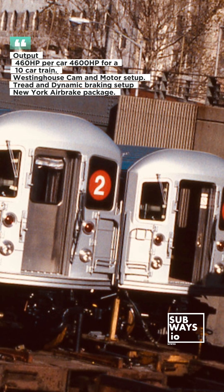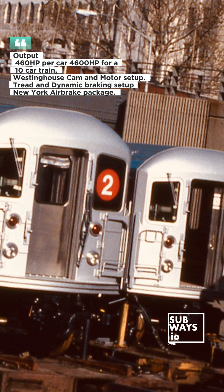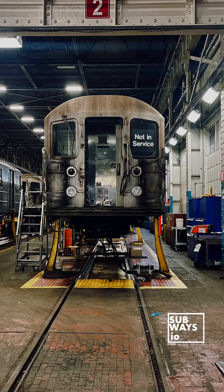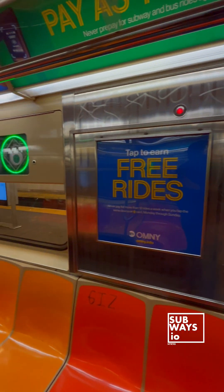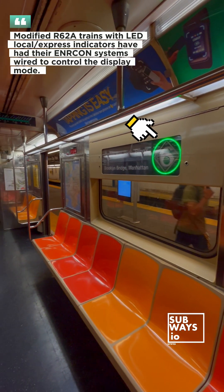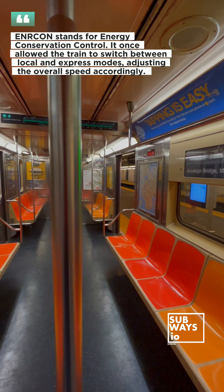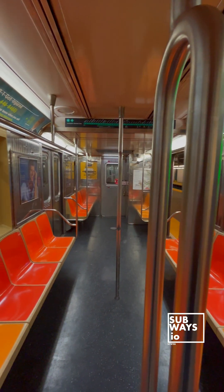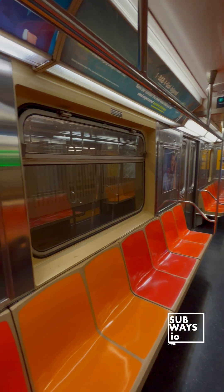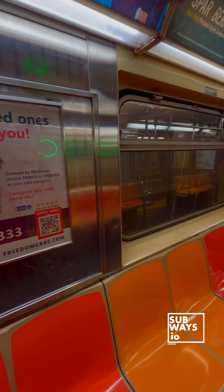Originally built and shipped as single units, the cars were reconfigured into semi-permanent five-car sets in the late 1990s. This new setup included the removal of the compressors from the second and fourth cars, with air supplied to those cars through a supply air pipe. Several upgrades were also made in the 1990s, such as the addition of a door obstruction sensing system by Vapor in 1993, and speedometers featuring both axle ring and Doppler setups by EDO. The class also received e-cam propulsion from ADTRANS.